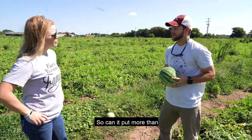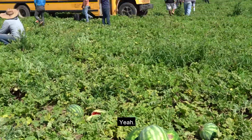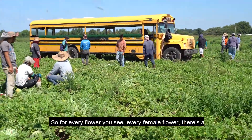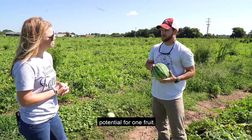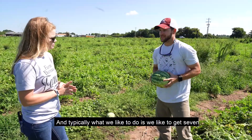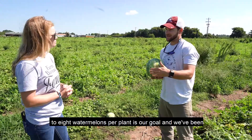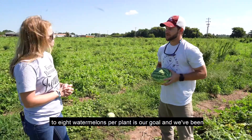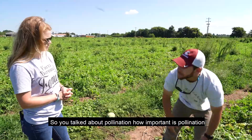Can more than one watermelon grow per vine? For every female flower, there's a potential for one fruit. Typically what we like to do is get seven to eight watermelons per plant as our goal, and we've been very successful in doing that.